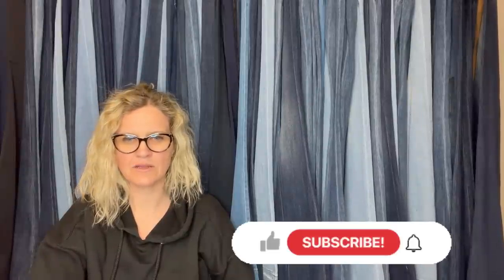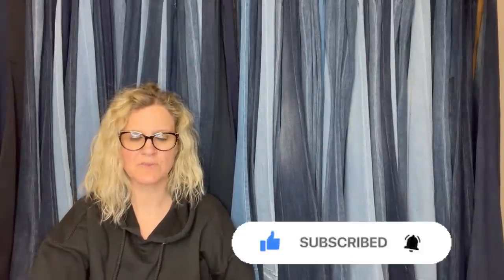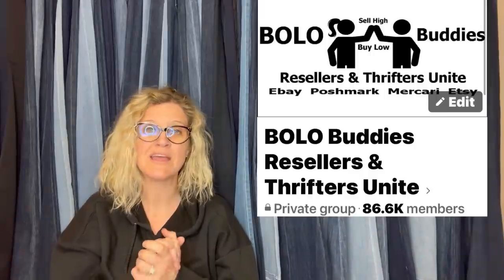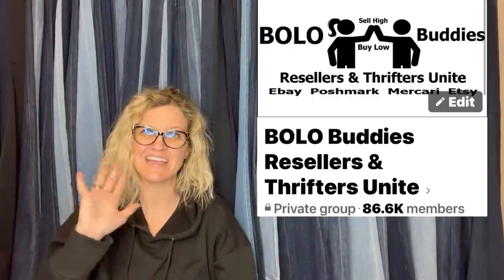All right you guys, I think we are going to end there. Thank you so much for being here and thank you for watching. Be sure to check out all of the people I mentioned in this video — they are linked down below if they are a Bolo Buddies member. Videos are popping up here and here, and there's a subscribe button and another bolo video down below. Be sure to check out the Facebook group and those links down below. Thanks for watching — bye-bye!